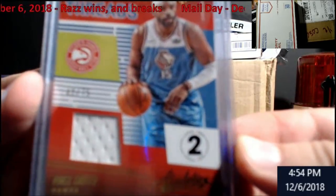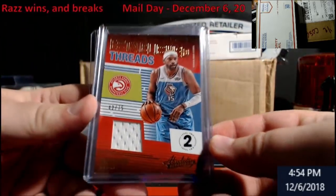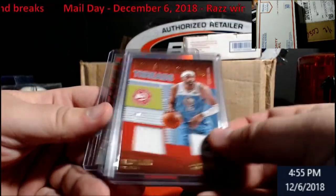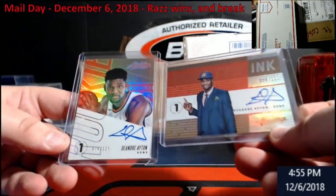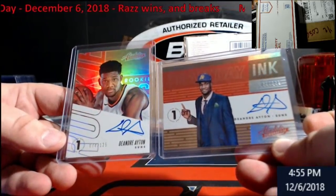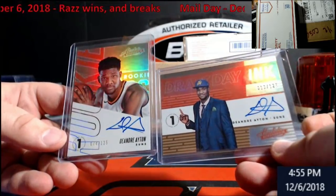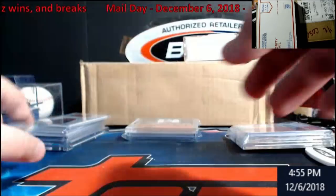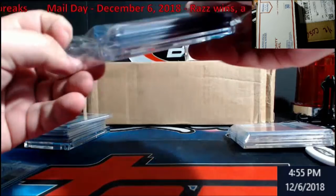Vince Carter - jersey action. Oh, check that out - double DeAndre Aytons! Out of 125, both of them. You got the rookie here and you got the draft day ink. Very, very happy - we did pull some heat.